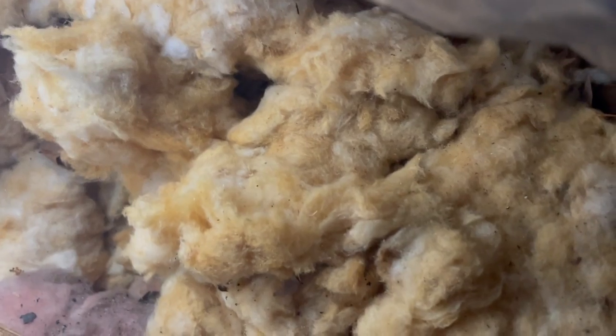This homeowner has mice in her bathroom closet. They were actually harboring in the old insulation on top and tunneling all the way up to the attic.